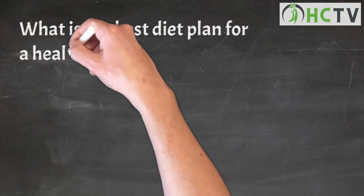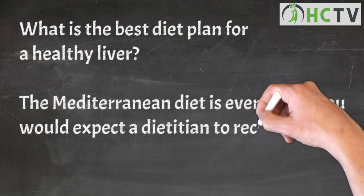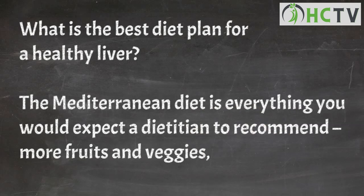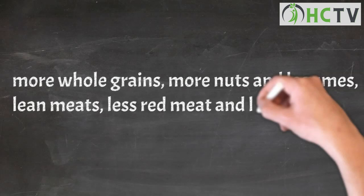What is the best diet plan for a healthy liver? The Mediterranean diet is everything you would expect a dietician to recommend: more fruits and veggies, more whole grains, more nuts and legumes, lean meats, less red meat, and less sweets or added sugars.